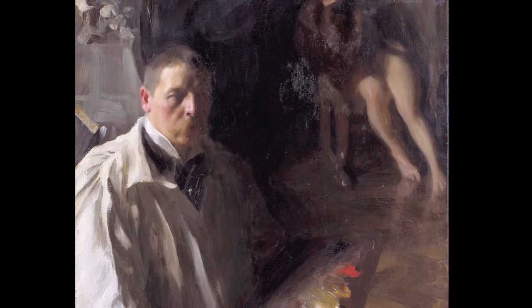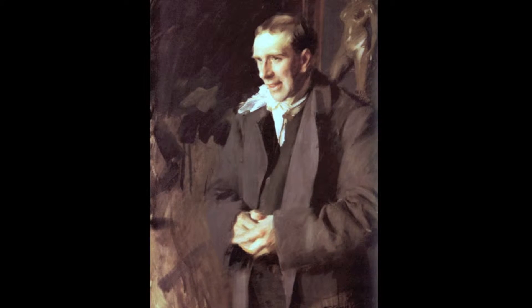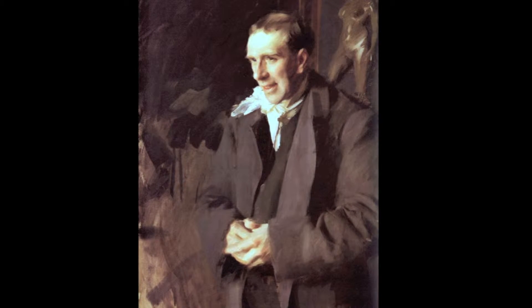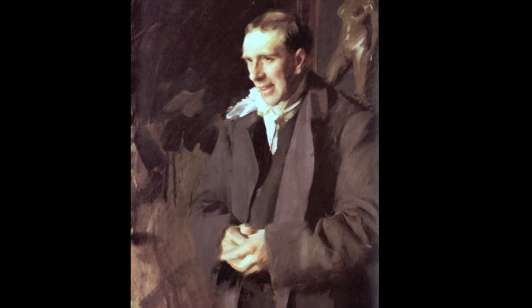We had a look at the Zorn paintings that were there on display, including the Coquilin Cadet. Daniel pointed out how high-keyed the flesh tones were. It's hard to see them here, but the face is incredibly bright, and this is true in a lot of Zorn paintings, and how everything else just sort of falls away.